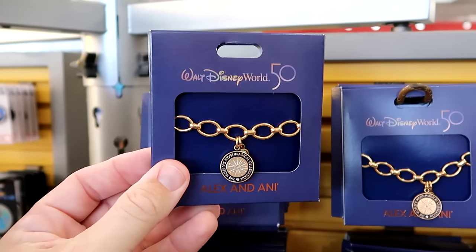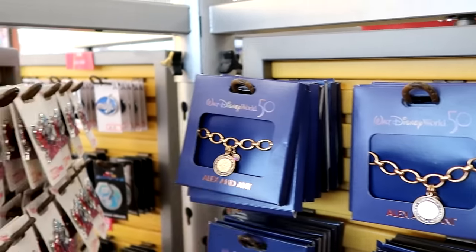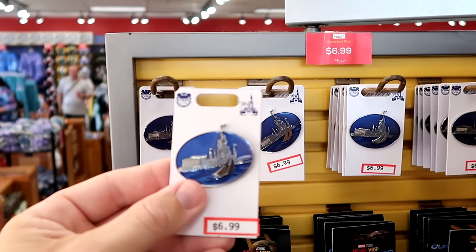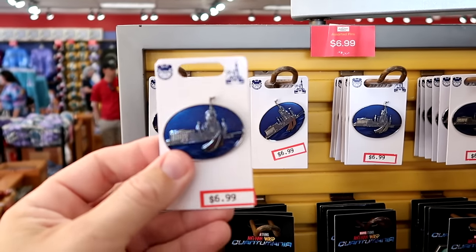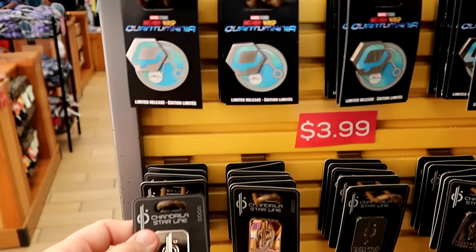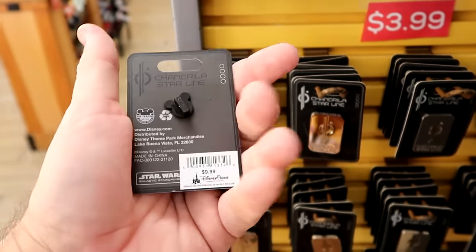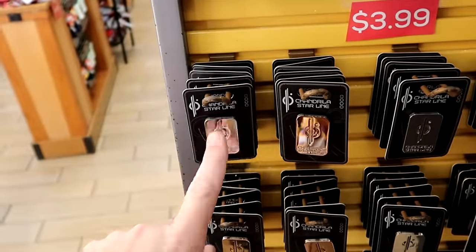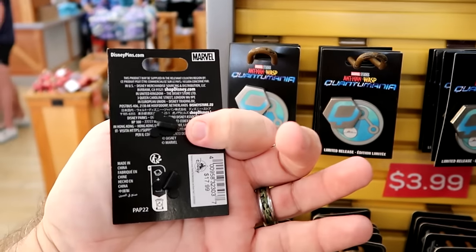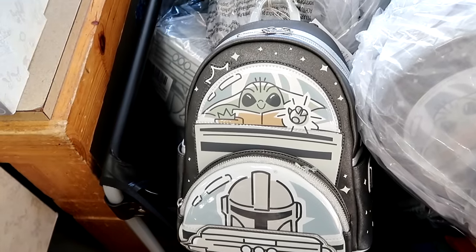They still have the 50th anniversary Alex and Ani bracelets — 'The World's Most Magical Celebration' in adjustable size, $19.99 from $55. On the other side of the spinning rack is the 50th anniversary Bay Lake pin with Cinderella Castle and Disney's Contemporary Resort, originally $15, now $6.99. There are also pins from the Star Wars Galactic Star Cruiser — a really shiny medallion at $3.99 — and the Ant-Man and the Wasp limited edition pin, originally $18, now $6.99.